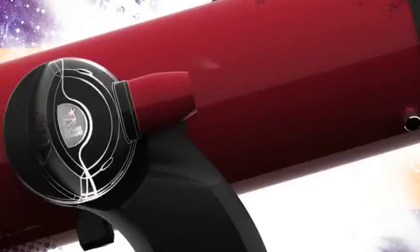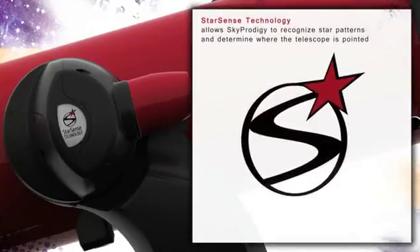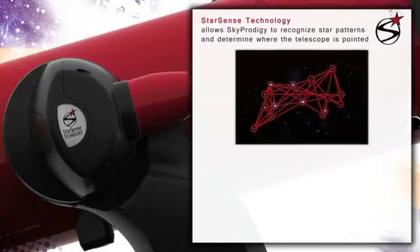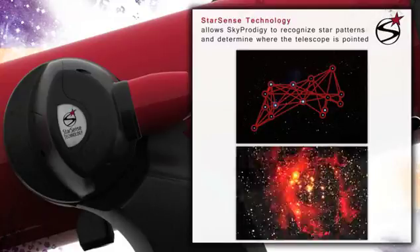At the core of the Sky Prodigy system is Celestron's proprietary new StarSense technology. StarSense analyzes the images of the sky acquired by the telescope's onboard digital camera, matching them like fingerprints against the internal database of all known objects.